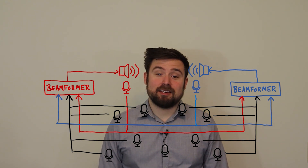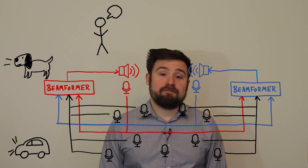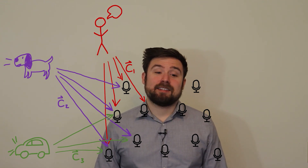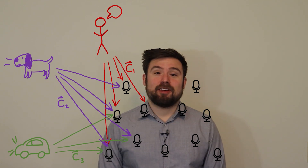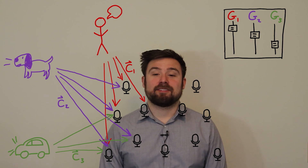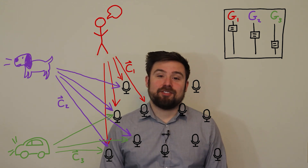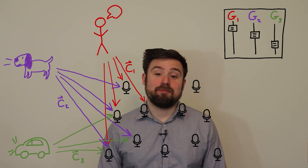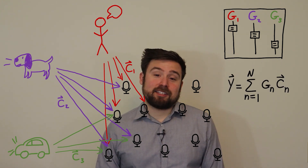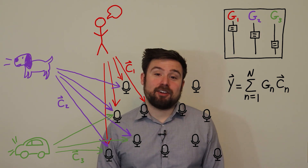We have an array of microphones with at least one microphone in each ear; the other microphones can be anywhere, but the more spread out they are on the body, the better the system will work. Each source produces a signal called the source image, C, which is the vector of signals due to that source as picked up by all the microphones — it's as if we had recorded each sound by itself, like we would in a movie studio. Each source has a desired response, G, which can be any transfer function, but we'll focus on the case where it's an amplitude gain. In other words, each source has its own slider on our imaginary mixing board, and G is where we set the slider. If we really did have access to clean recordings of each source, we would just multiply each C by its corresponding G and add them all up to get our binaural output, Y.